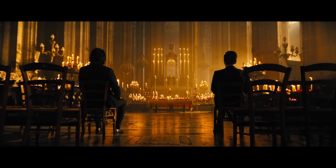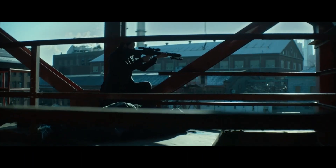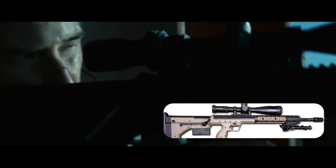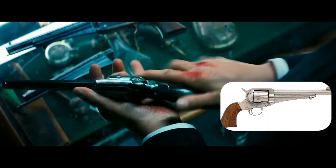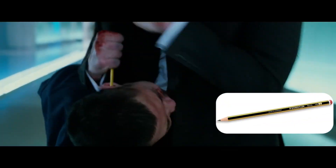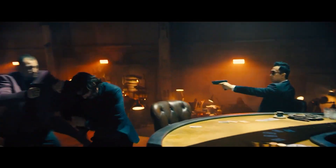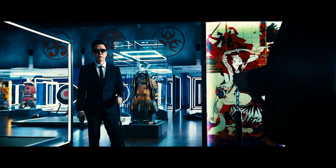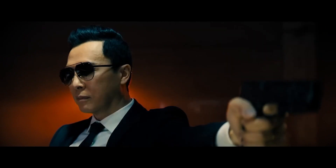We already know that John and Kane are expert marksmen and proficient with all types of weaponry — whether it's using a stealth recon scout sniper, or modifying a vintage Remington 1875 revolver, or a pencil. Kane, being blind, also dispatches four or five mercenaries at point blank using a customised P365 SAS pistol, so we know his precision is top notch.